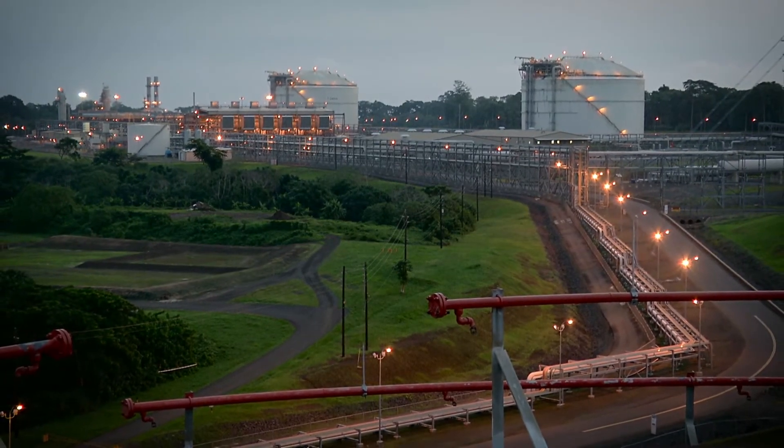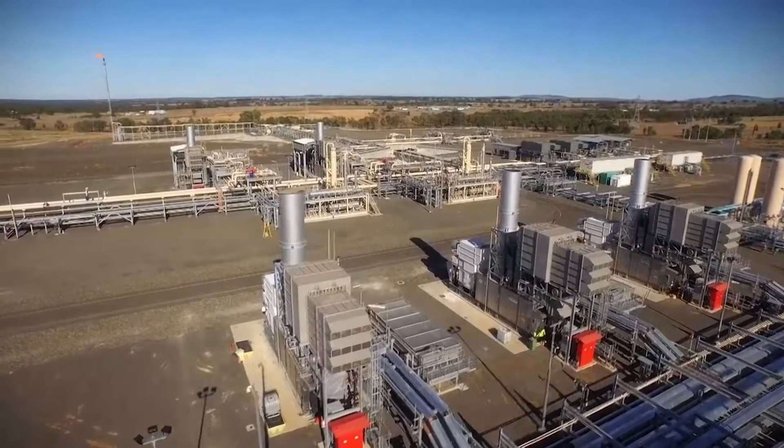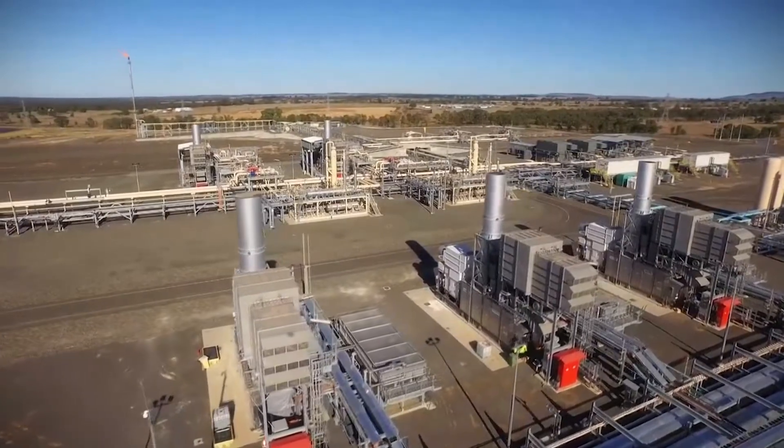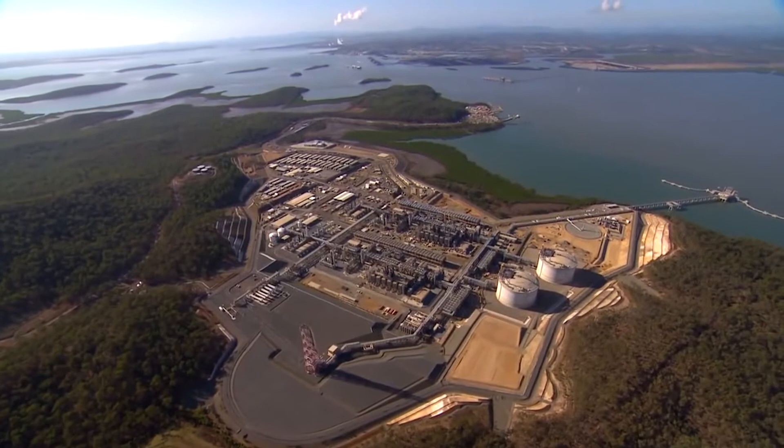The next three decades saw new generations of more powerful, more efficient heavy-duty gas turbines in LNG plants. They were good news for an industry that wanted lower costs and economies of scale, enabling ever larger LNG plant capacities.